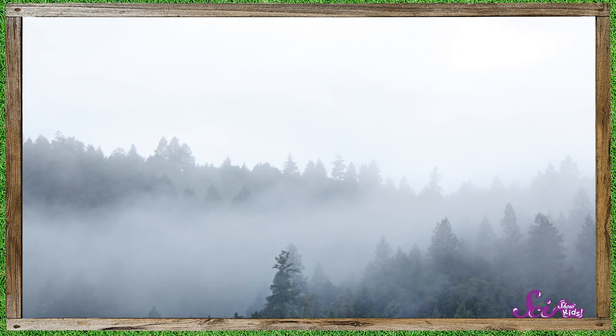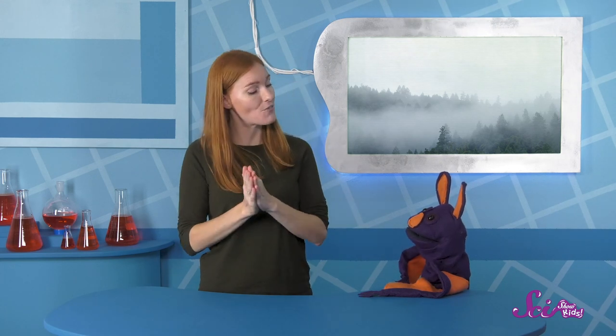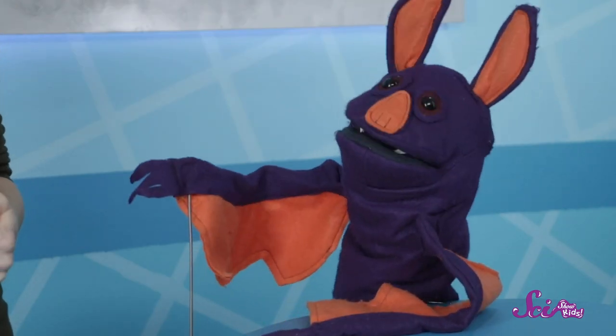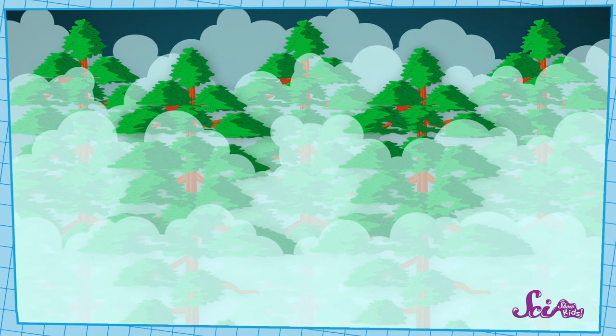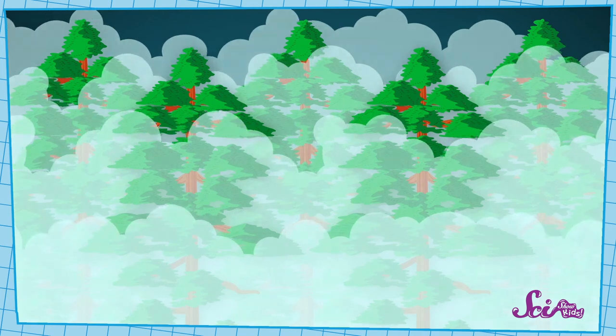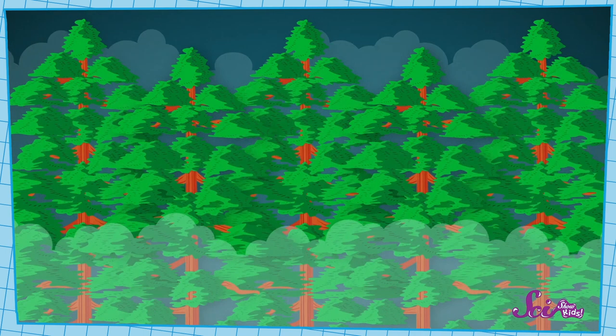Can you guess why? Here's a hint — what do you notice about this picture of a redwood forest? Hmm, well, it looks really foggy there. Wait, fog looks a lot like clouds, and clouds are made of water. If all of that fog is water, the redwood trees should be able to suck it up with their needles using reverse transpiration. You got it!